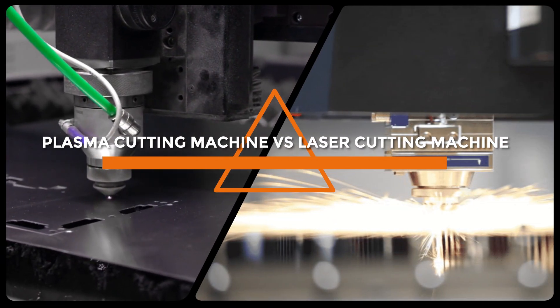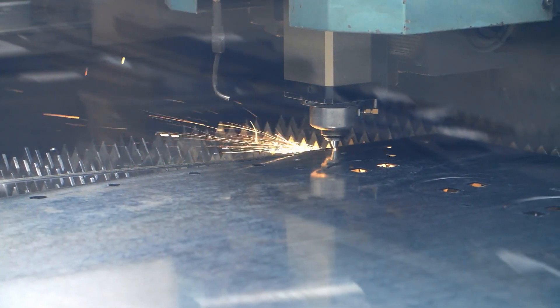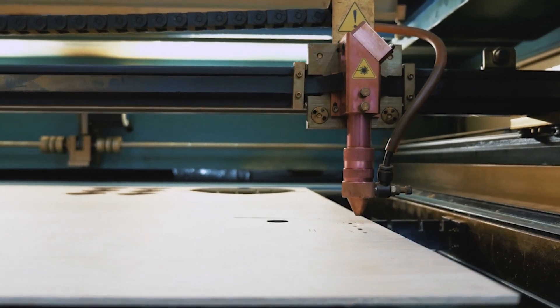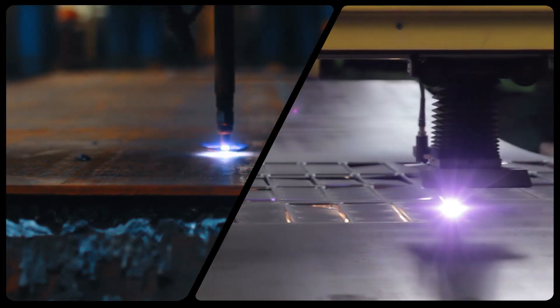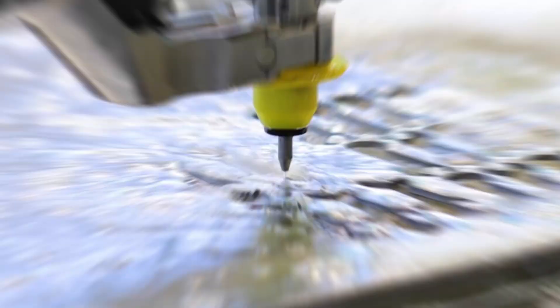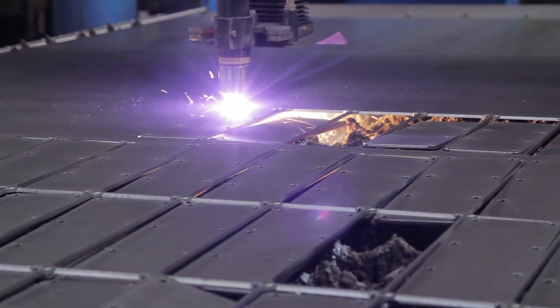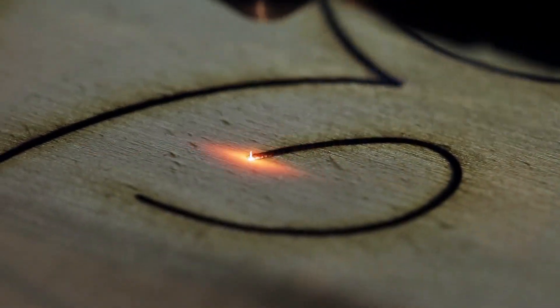Welcome to today's discussion on the topic of Plasma Cutting Machine vs. Laser Cutting Machine. Cutting machines are widely used in various industries to cut and shape metal, wood, plastic, and other materials. Both these cutting machines are popular in the metal cutting industry, but they differ in terms of their functionality, precision, and cost. In this video, we will discuss the differences between these machines, their advantages and disadvantages. So without further ado, let's get started.